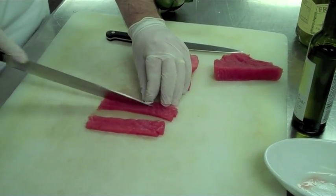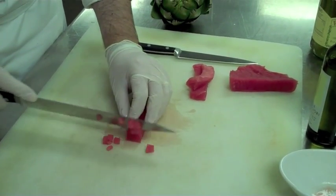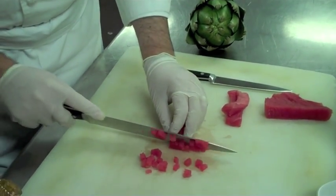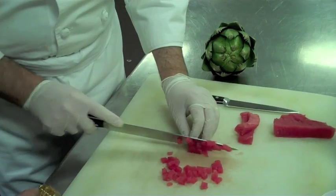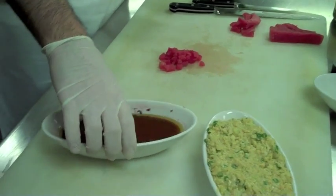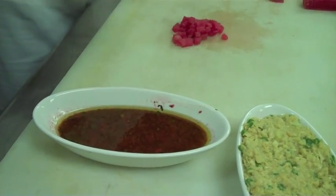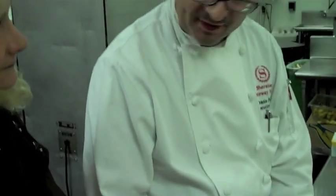It's a blood orange salmoriglio. Like I said, I'm coming from Sicily — actually southeast of Sicily, the city of Avola, which is known all over the world for the wine Nero d'Avola. The citrus is very popular over there, especially oranges and lemons and the blood orange that we have in Sicily. What I'm doing is using the juice of the blood oranges to make our salmoriglio, which is an extra virgin olive oil-based dressing. I add some garlic, some shallots, some fresh mint, parsley, and fresh oregano.